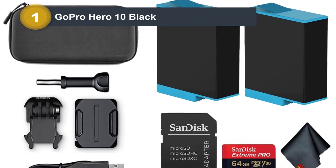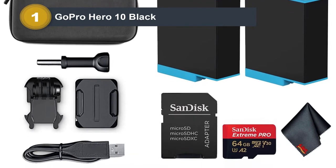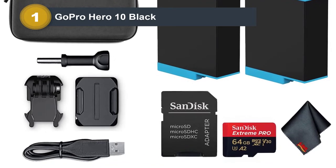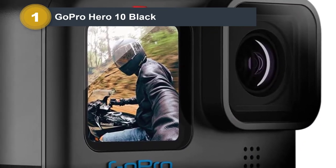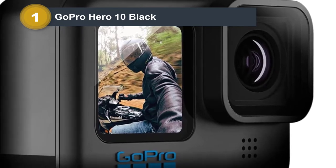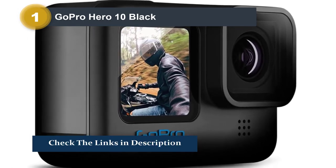Being waterproof to a depth of 33 feet, you'll be able to capture all the marine life on camera. With 12MP image resolution and the ability to record 4K video at 60 frames per second, you'll capture pristine video and super sharp images. The camera also has built-in stabilization to eliminate those shaky images.